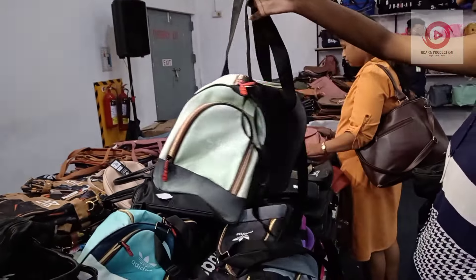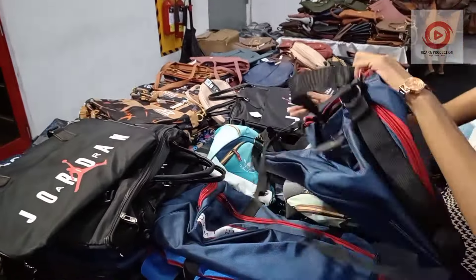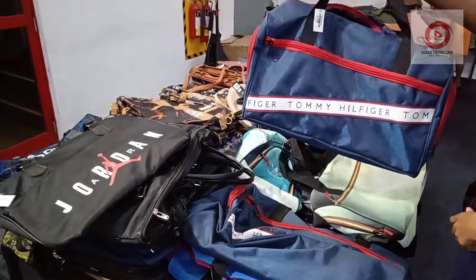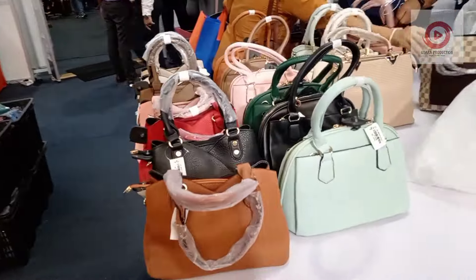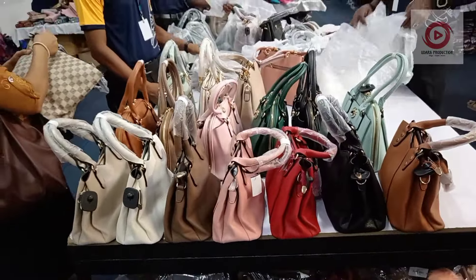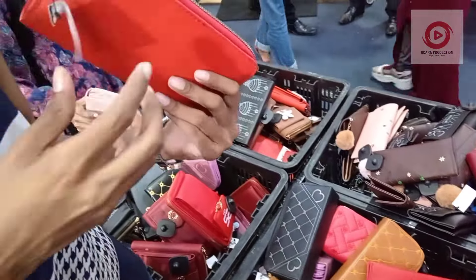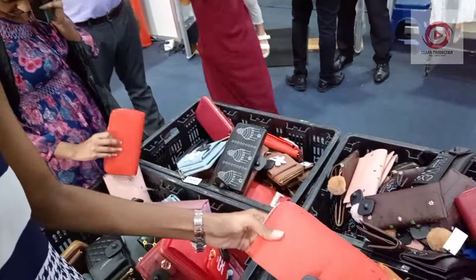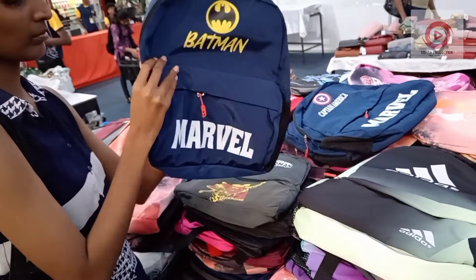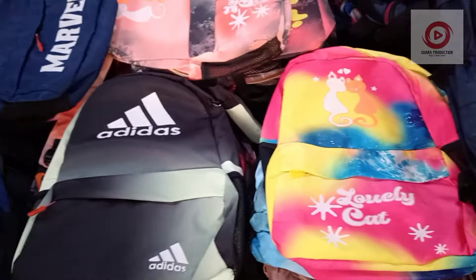This bag is $10,000. This other bag is $11,000. This bag is pretty amazing. This is a bag that has to be used for 10 days. This is the design of the bags.